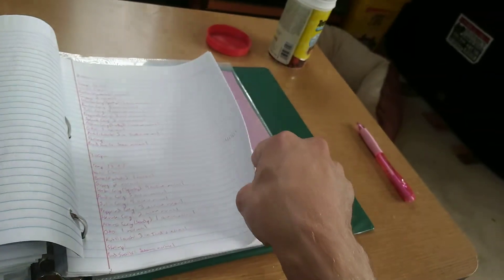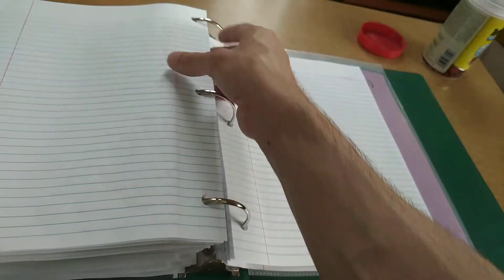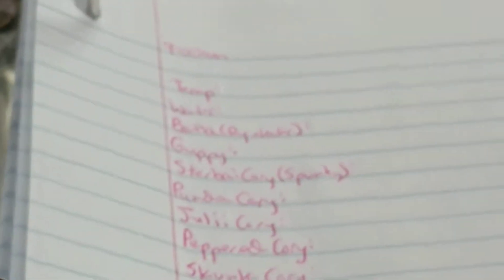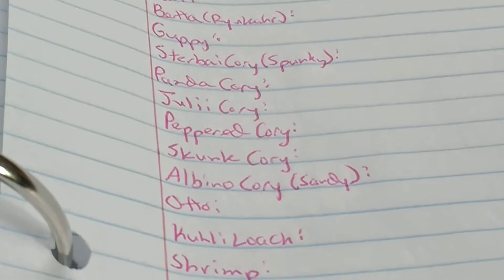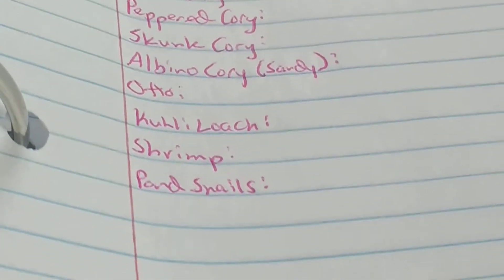And I do the exact same thing here. I'm going to get the paper for this tank — this tank has a lot more going on. So again, we've got a temp, the water, right car, the better guppy, stored-by Koi, Panda Koi, Julie Koi, Pepper Koi, Skunk Koi, and Vinyl Koi. A little bit of shrimp. And pond snails.